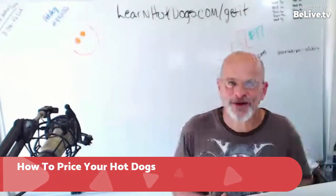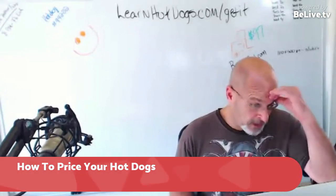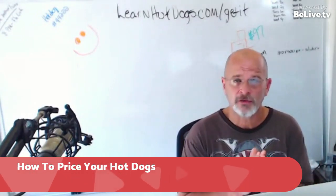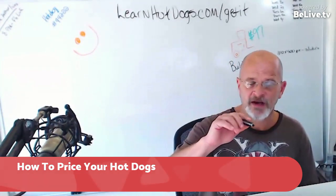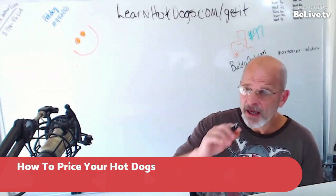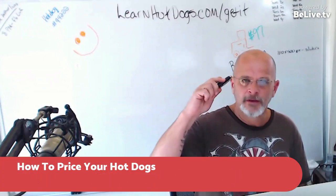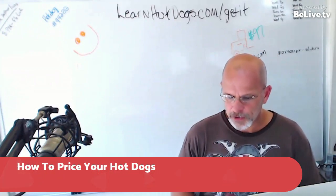We're going to talk about how to price your hot dogs today. Yesterday we were doing a Facebook Live and someone asked the question about pricing their hot dogs. I've got that in the training — it's in my course book, Hot Dogs Saved My Life. But I wanted to go through the basics of figuring out your pricing because he brought up a good point.